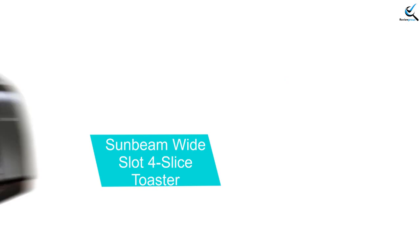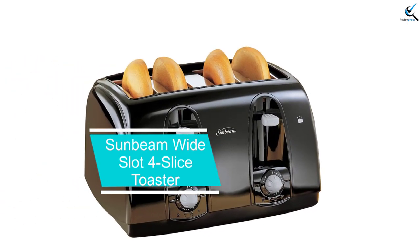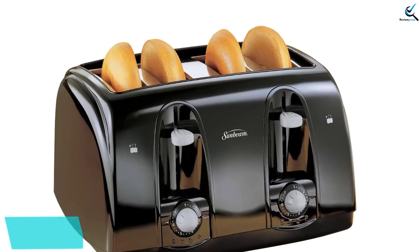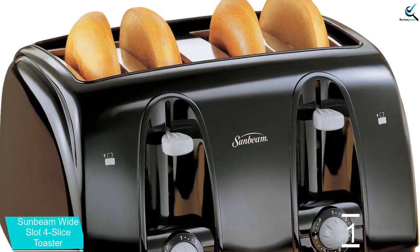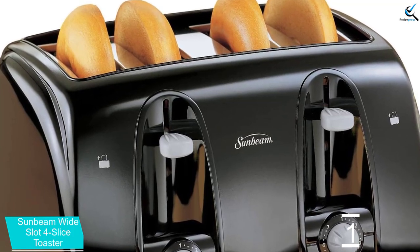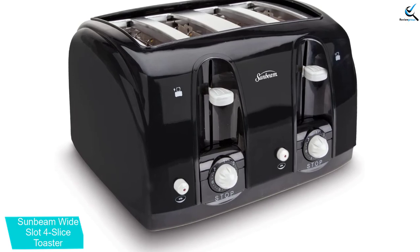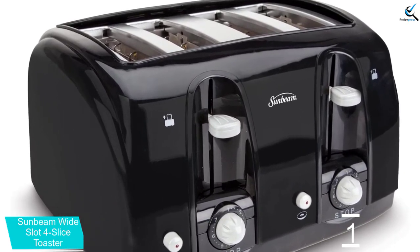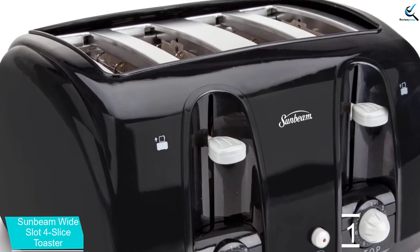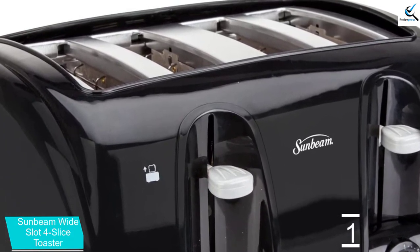And finally at number 1, the Sunbeam Wide Slot 4-Slice Toaster. If you are searching for a modern and sleek appliance, Sunbeam Wide Slot is a perfect option for you. It features electronic toasting technology that delivers extra-wide and even slots for your family. You can use it to toast sliced bread, bagels, and other sizes and types of bread. This unit comes with separate toast controls that allow simultaneous toasting at various settings.